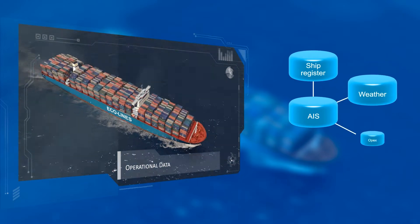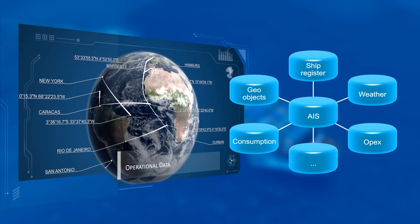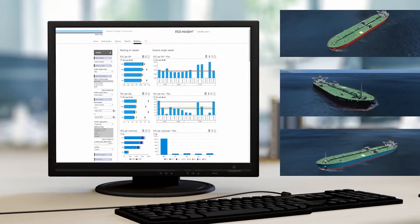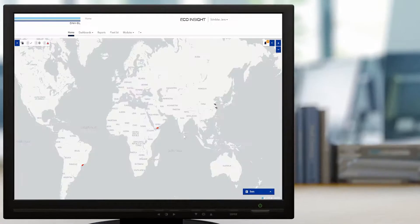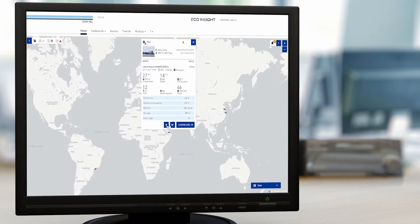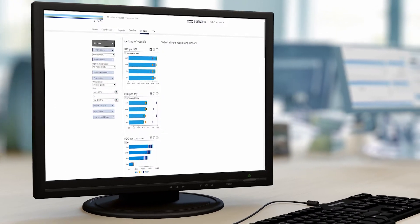EcoInsight enriches your fleet reports with industry data and offers you unique benchmarking capabilities, letting you measure vessel performance against not only ships within your fleet, but your market segment as well. It uses existing reporting processes and does not require additional onboard IT or hardware investment.